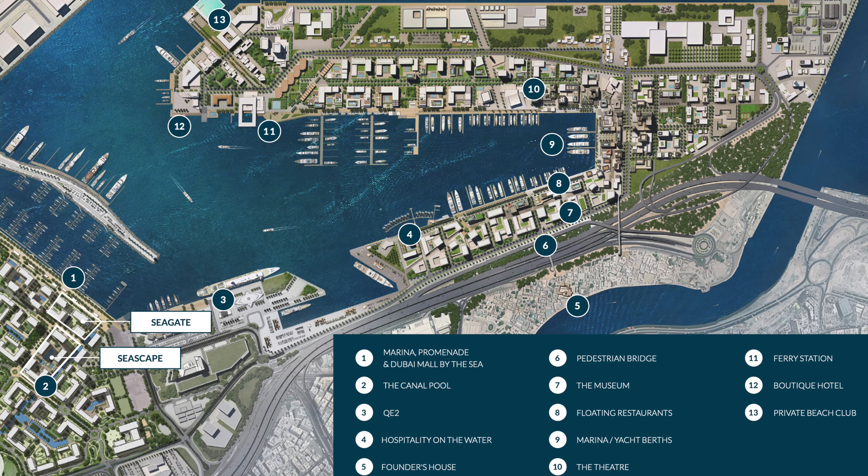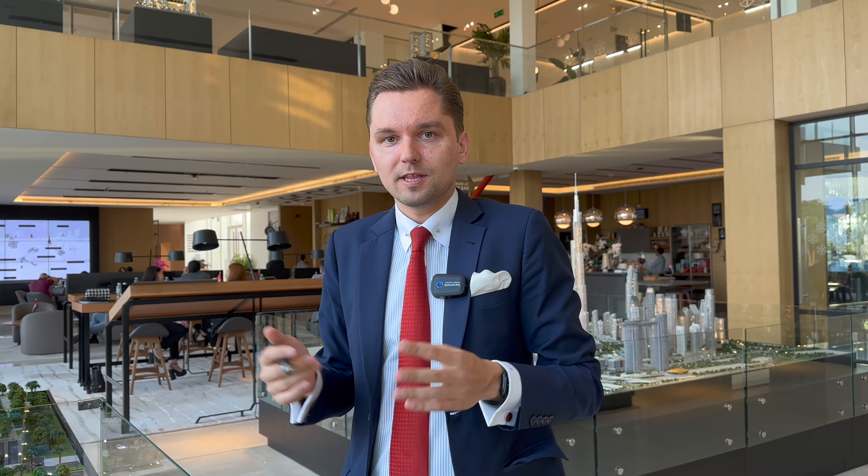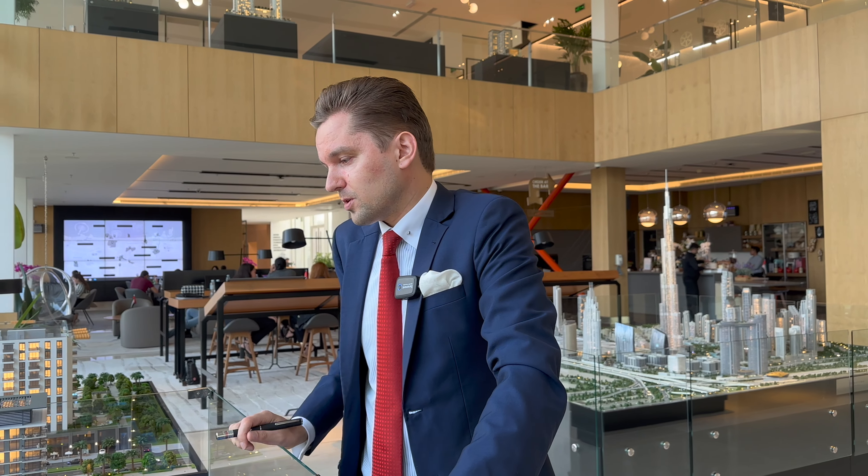In my opinion, this area has very huge potential because it's where Port Rashid is, where the Queen Elizabeth ship is, and a lot of things are going on in that area. I believe it's one of the most premium residential projects in that part of Dubai and it will definitely have very good potential in the future for capital appreciation and also from the rental demand. So it's definitely worth considering, especially at the price point you can get at the moment, which is very reasonable compared to other areas.